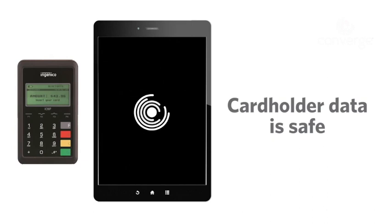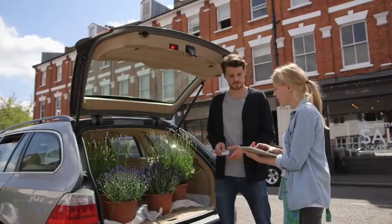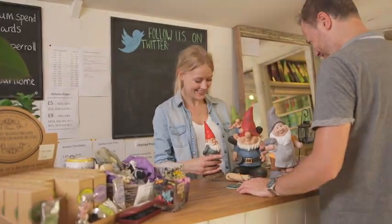Converge Mobile transactions are automatically encrypted and immediately sent for processing. No card data is stored on your phone, tablet, or card reader — so if your devices are misplaced or stolen, your cardholder's data is safe and your funding won't be delayed. Keep your business moving with Converge Mobile: the portable payment solution that can keep up with you and your growing business.